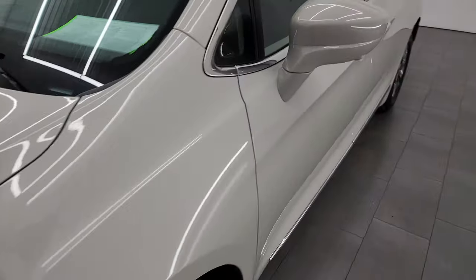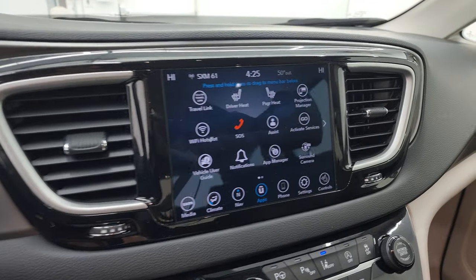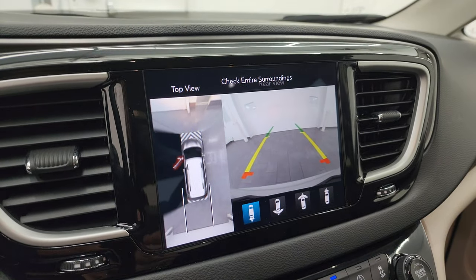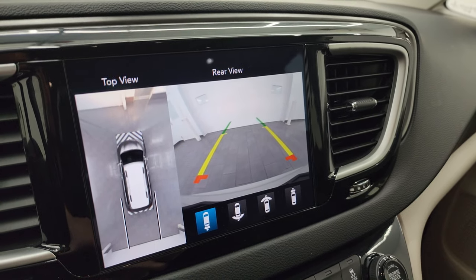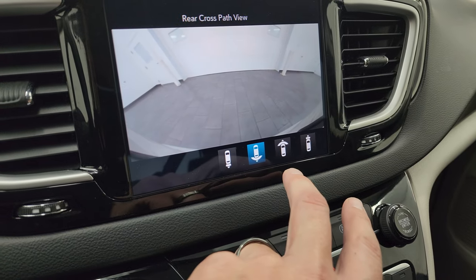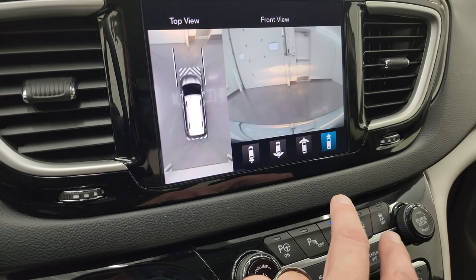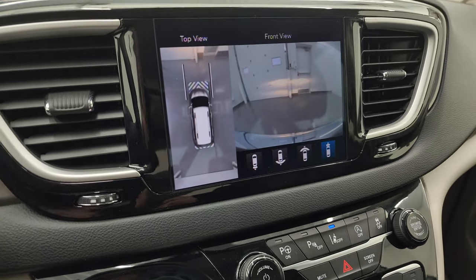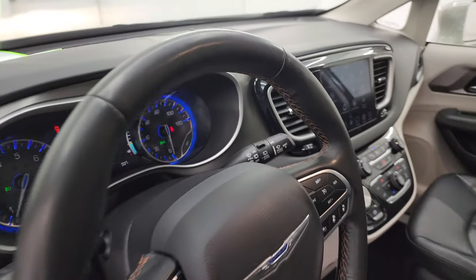One more thing I wanted to show you is the backup camera and camera system. You can see the backup camera right there, and you also have the 360-degree camera. You can do a wide view of the backup cam, a wide view of the front cam, and a narrow view of the front cam as well — some cool stuff you can do with that camera system.